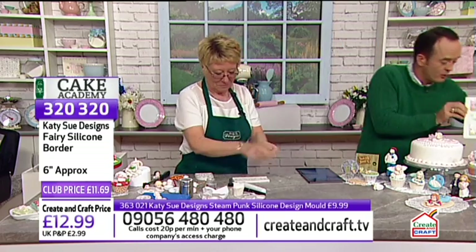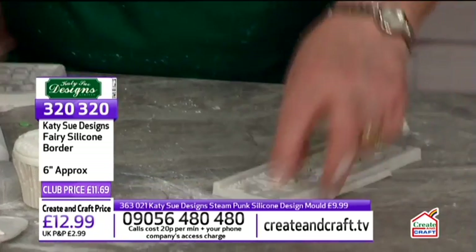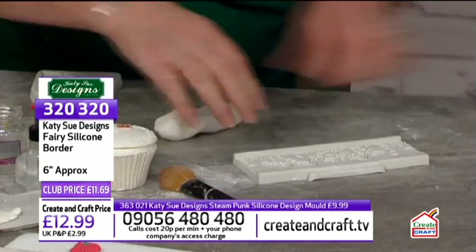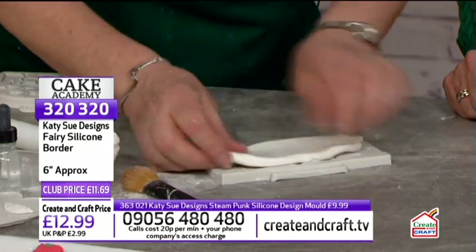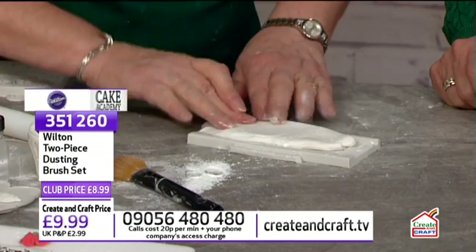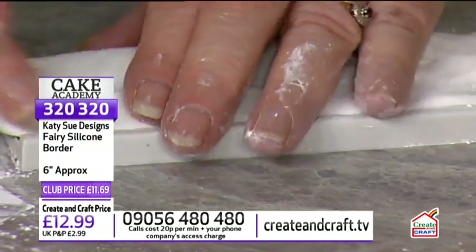Noreen continues with the fairy border, dusting with corn flour and using the Wilton brushes to apply it. She pushes the excess paste to the edges and then presses it up onto the patterned area to get the edge nice and straight. Create & Craft is the UK's leading retailer for Wilton products — you can always shop with confidence when it says Wilton on the packaging.